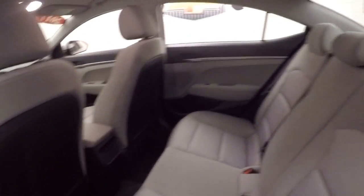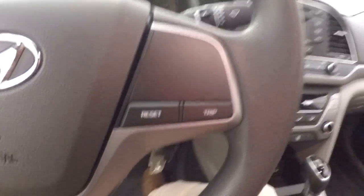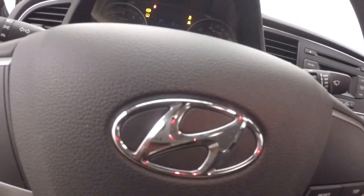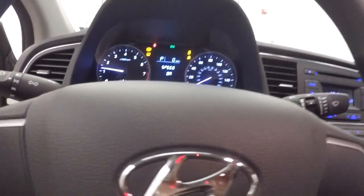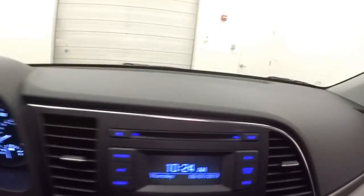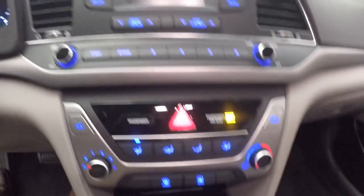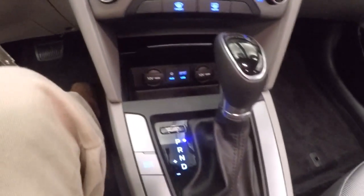Interior's in great shape, plenty of room for your passengers. Up front, there's all your controls on the door. Manual seat. You have your trip and reset buttons on the steering wheel. Just over 5,000 miles. Stereo controls, climate controls, auxiliaries.